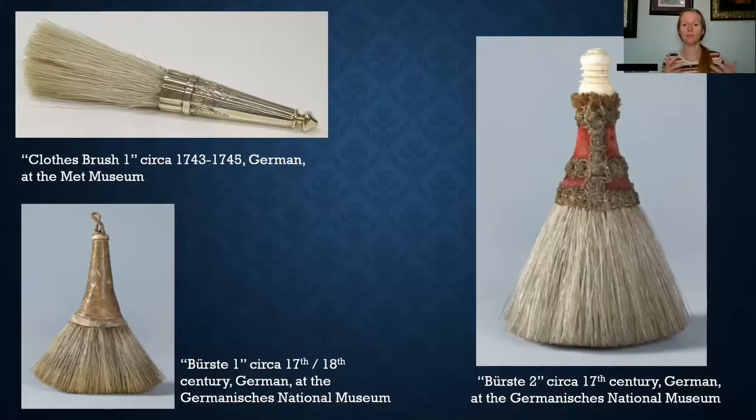Here are some examples of clothing brushes from the centuries. On the top left-hand side is a clothes brush from about 1743 to 1745 — it's German and it's at the Met Museum. On the bottom left-hand side is a clothes brush, German, from about the 17th or 18th centuries, and that is at the Germanisches National Museum. And on the right-hand side is another clothes brush from about the 17th century, also German and also at the Germanisches National Museum.